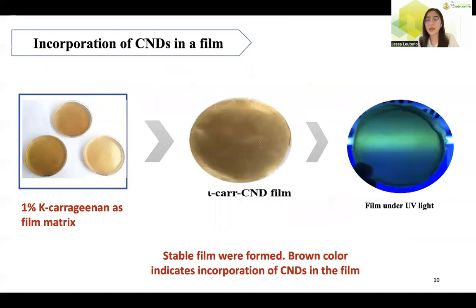Previous reports in our laboratory showed that the aqueous solution of 1% kappa-carrageenan can form a free-standing and stable film wherein nanoparticles such as silver nanoparticles can be incorporated. Once the film is dried, it is still soluble in water, allowing storage of the nanoparticles in the film and releasing them once dissolved. This work explored incorporating the synthesized carbon nanodots in a film using kappa-carrageenan as the film matrix to prevent agglomeration observed over time. Upon addition of carbon nanodots to the aqueous solution of kappa-carrageenan, the mixture changed from colorless to brown due to the yellowish-brown color of the carbon nanodots and showed luminous green color under UV light.